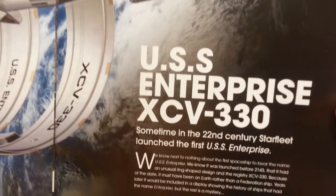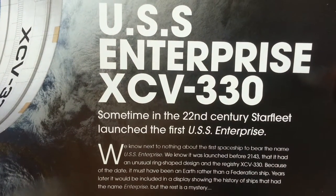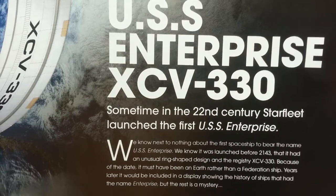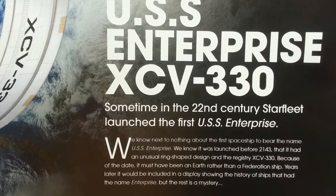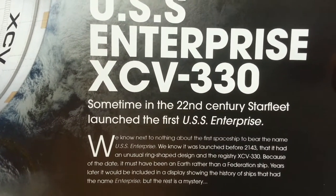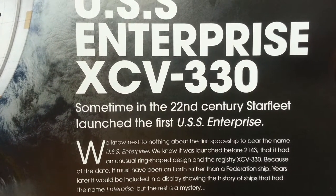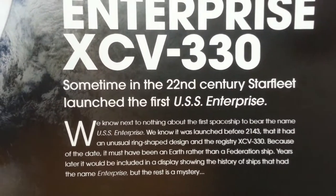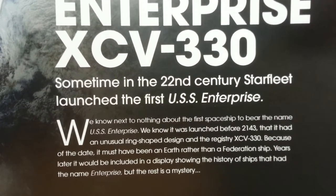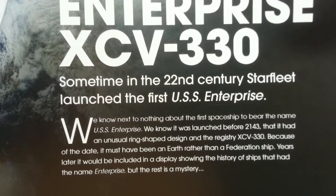The USS Enterprise XCV-330 — sometime in the 22nd century, Starfleet launched the first USS Enterprise. We know next to nothing about this first spaceship to bear the name. We know it was launched before 2143, that it had an unusual ring shape, and the registry XCV-330. Because of the date, it must have been an Earth ship rather than a Federation ship. Years later, it would be included in a display showing the history of ships bearing the name Enterprise. But the rest is a mystery.